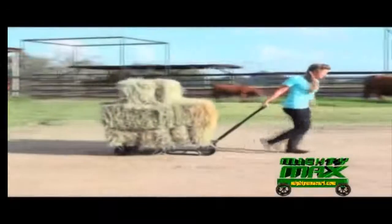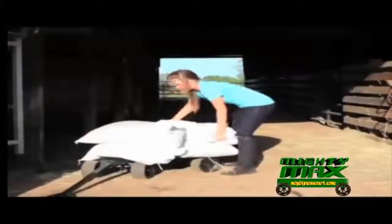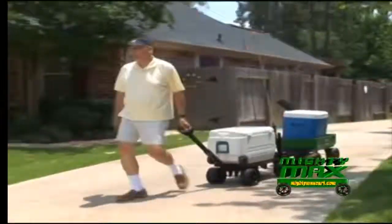Mighty Max is a big help on the farm and makes a great ranch hand carrying those heavy loads. Take all your gear and supplies in one easy trip to your boat or vessel.